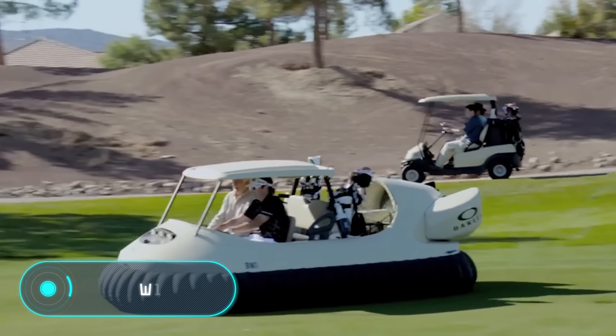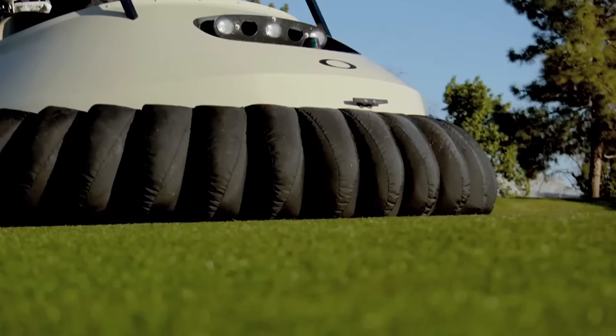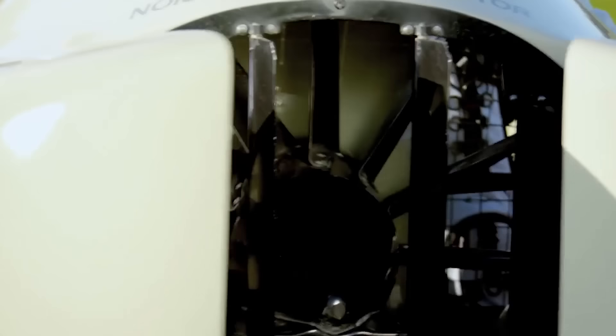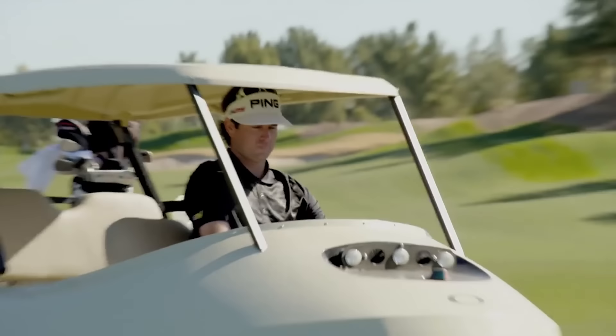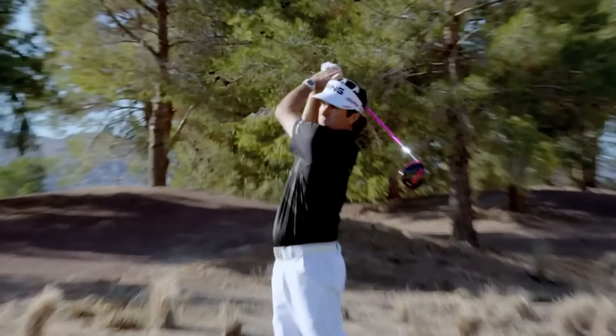BW1. The design of golf carts was the same for a very long time, and for some reason no one thought about improving it and making it more comfortable. Until Bubba Watson of Neoteric Hovercraft invented the golf cart of the future. He created an amazing vehicle that uses special air cushions instead of wheels. The golf car was built in one copy to shoot an Oakley commercial.